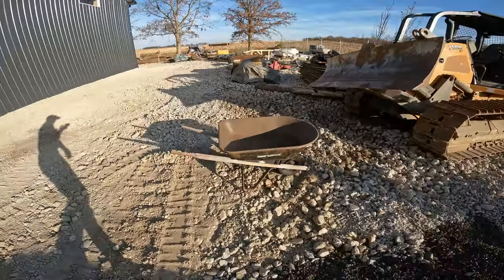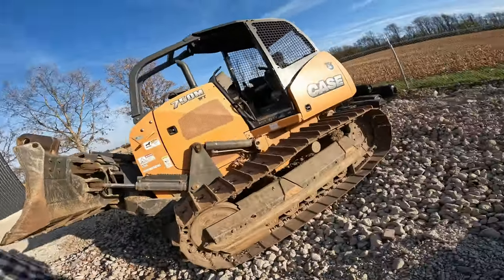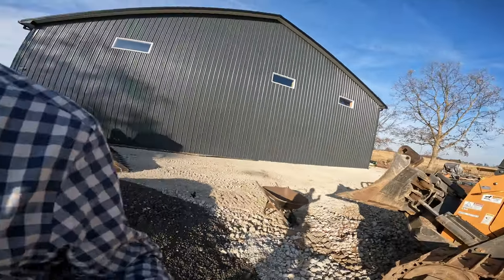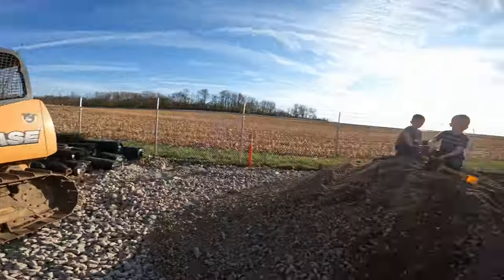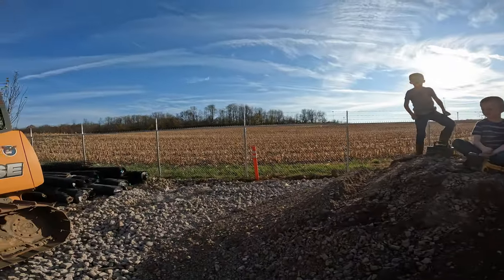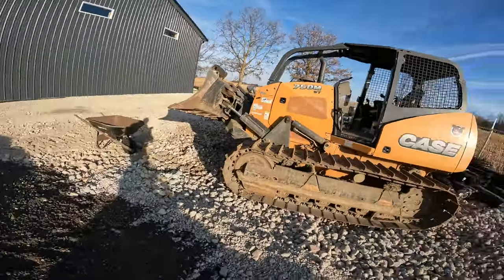Just because we can, we're gonna run over this old junky wheelbarrow with the dozer. We're gonna run this wheelbarrow over with the dozer. You can watch from here - it'll be a better view from here. Okay, here we go!